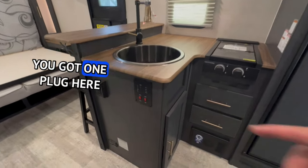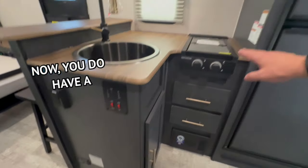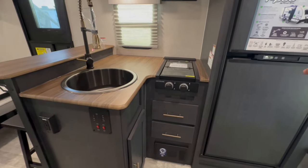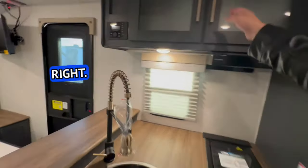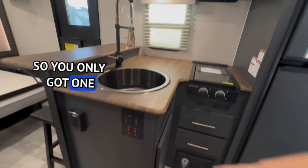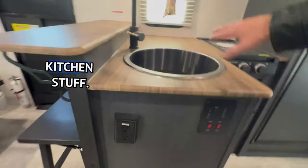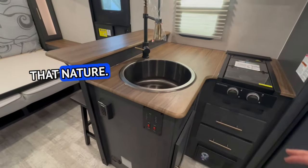You've got one plug here, and they do not have the plug up above anymore. So you only have one outlet for all of your kitchen stuff — blenders, things of that nature.